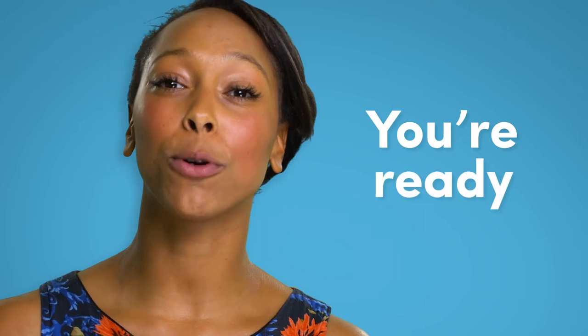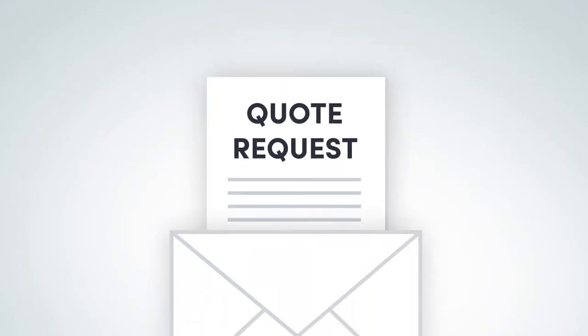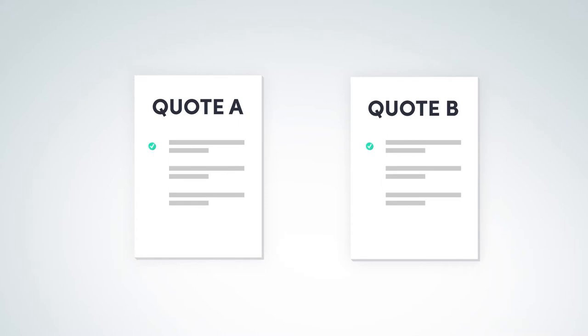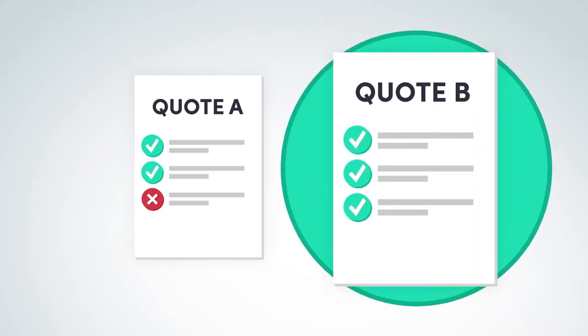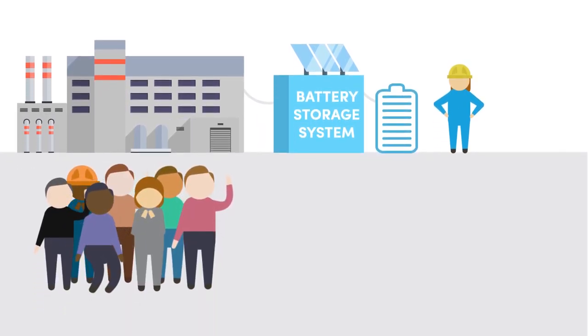Once you understand your needs and you're as energy efficient as possible, you're ready to approach suppliers for a solution. Send out your quote request, evaluate supplier responses against your requirements checklist, and you should end up with the ideal battery storage solution for your business.